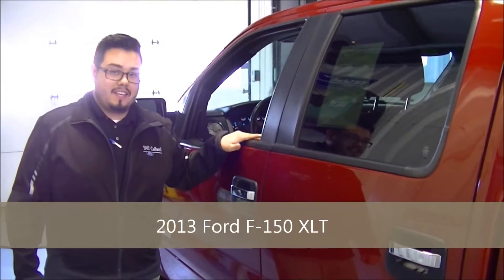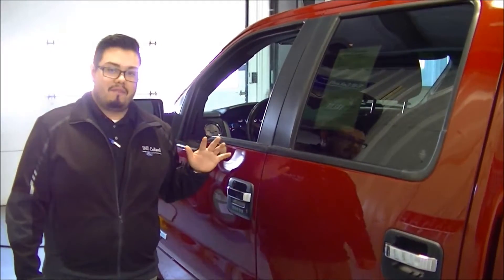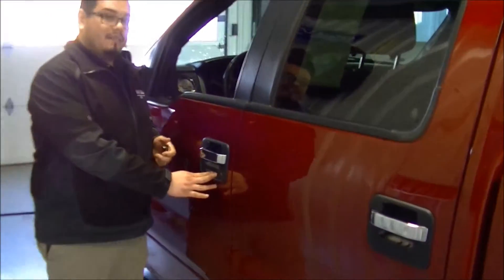One of the key features that this XLT has is a keyless entry code. It comes with a five-digit number from the factory, which can be changed to whatever five-digit number you like. The buttons down here below — the last two buttons will lock the vehicle.